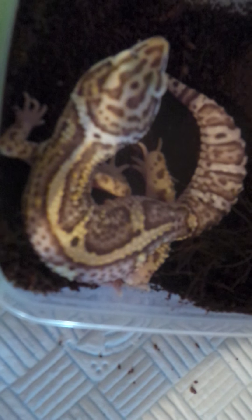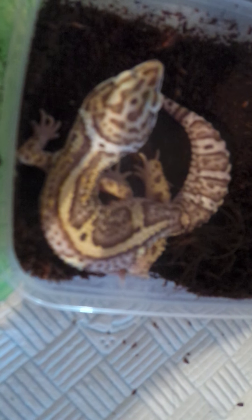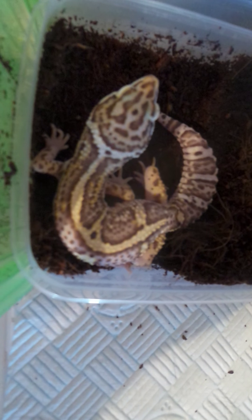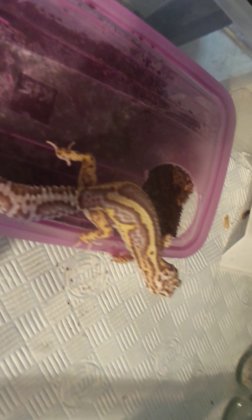Here's a gecko I've produced this year - a striped Mac Snow Bell Albino het eclipse male. I did take him to a show a week or so ago and he was on the table for sale, but now that you see his sister - he won't be paired to his sister - look how identical they are.